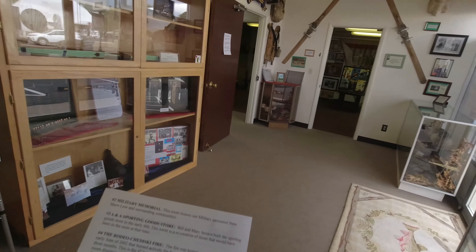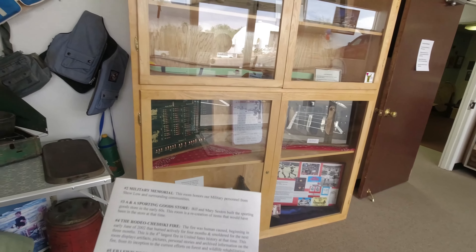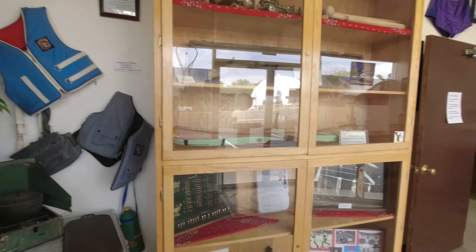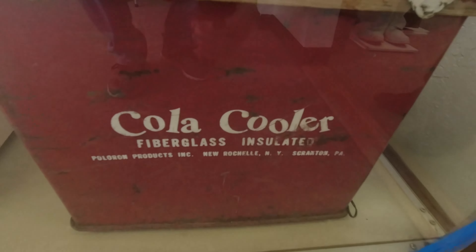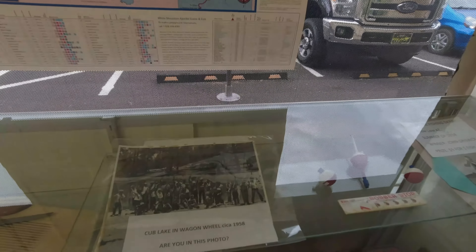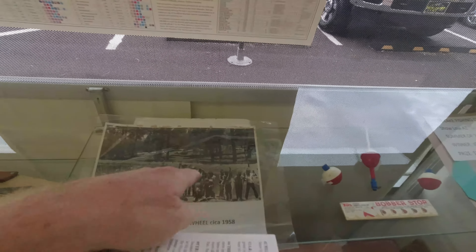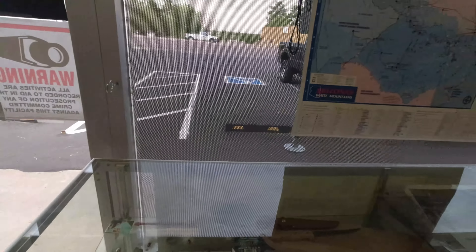Room number three is a sporting goods store — ANA Sporting Goods Store. They built the store in the 60s, and this room was a recreation of the items that would have been in the store at the time. Cola cooler. Not Coca-Cola — just Cola. A 1958 Cub Lake and Wagon Wheel photo. A lot of locals are probably in that picture. A sporting goods store in that time frame would have been a hot spot.